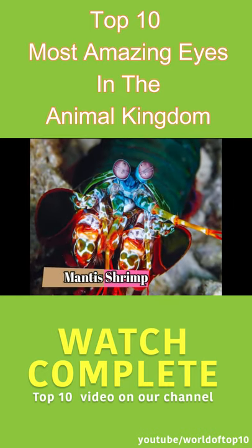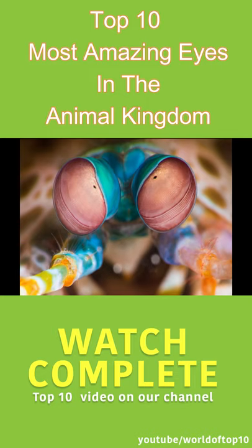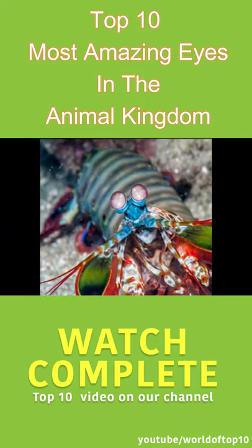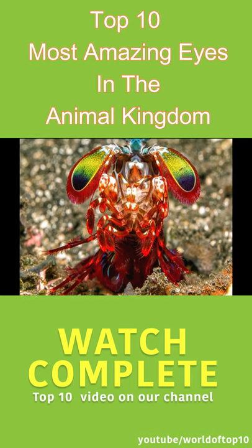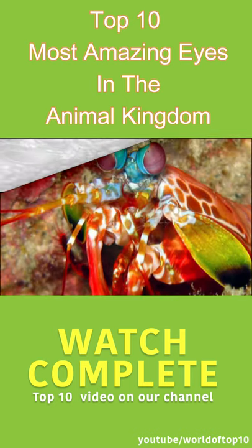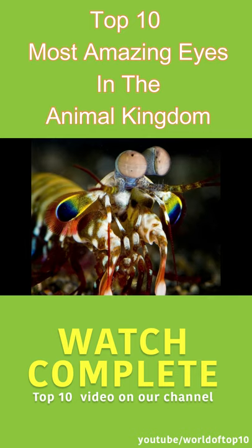Mantis shrimp have the most fantastic visual system in the animal kingdom. We humans have three color receptors, but this unusual crustacean has 12 different color receptors, meaning mantis shrimp see more colors than we can even perceive. The beautiful eyes of a mantis shrimp can also rotate independently in different directions at the same time, with a capacity of up to 70 degrees, providing a wider vision for this small creature.